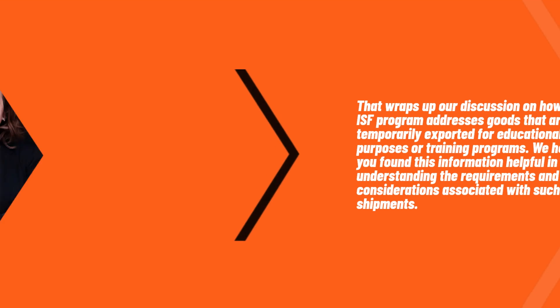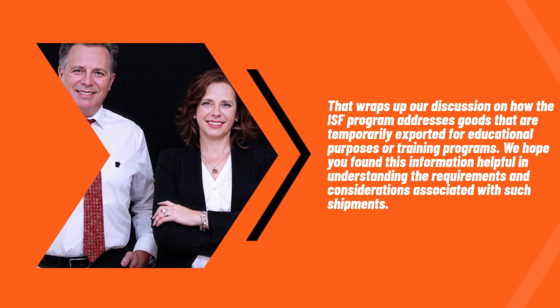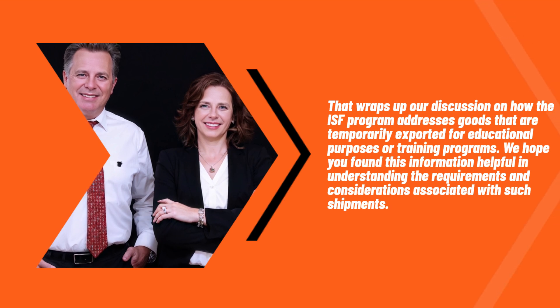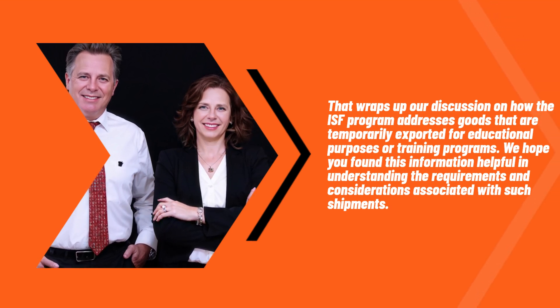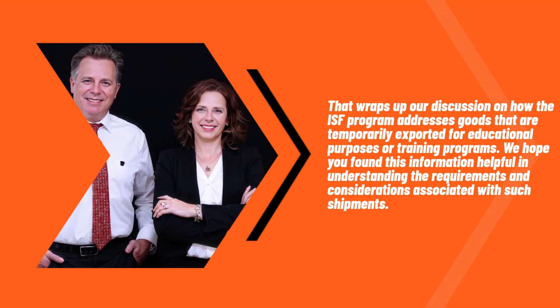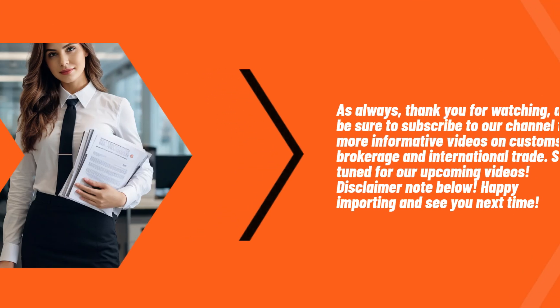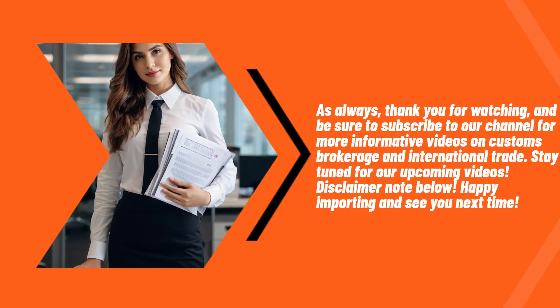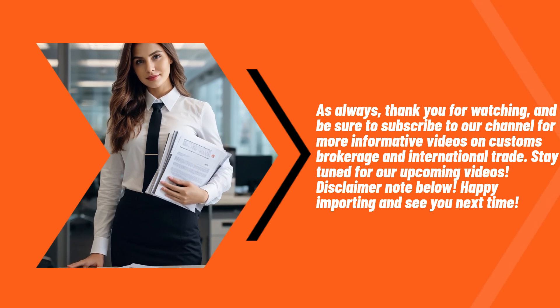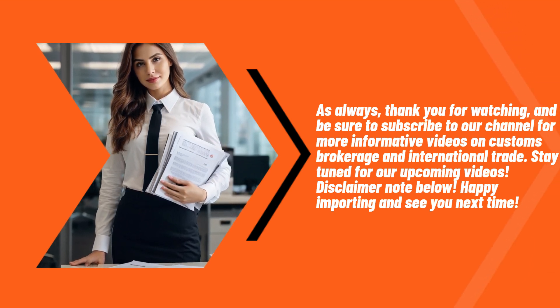That wraps up our discussion on how the ISF program addresses goods that are temporarily exported for educational purposes or training programs. We hope you found this information helpful in understanding the requirements and considerations associated with such shipments. As always, thank you for watching and be sure to subscribe to our channel for more informative videos on customs brokerage and international trade. Stay tuned for our upcoming videos.